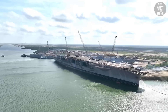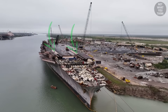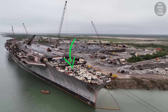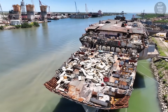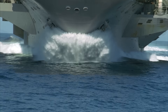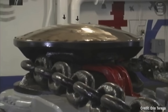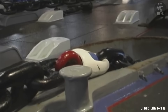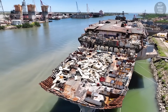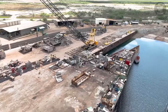At some point, the dismantling made it to the bow of the ship. Here you can see two of the catapult tracks half removed. But more interestingly, what one day used to be the anchor room of Kitty Hawk is starting to surface. You can see the two windlasses here — and if you look closely, you can even see a piece of the chain. Kitty Hawk had two anchors, each weighing 30 tons. The anchor chains were 1,080 feet long, with each link weighing 360 pounds. Do you know where that long and heavy chain was stored while the ship was underway? To see that, we've got to peel quite a few more layers off the bow.